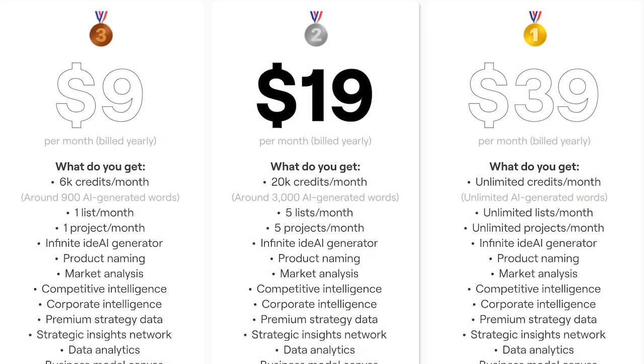It has capabilities for brainstorming, product naming, market analysis, competitive intelligence, and more. I tested a seven-day free trial, but there are different plans you can purchase if you're interested. When billed annually, one costs $9 a month, another costs $19 a month, and the highest-level plan costs $39 a month.